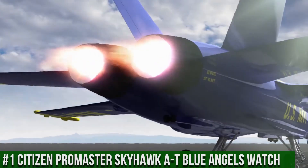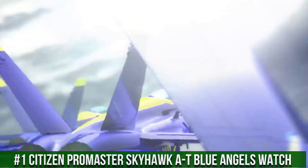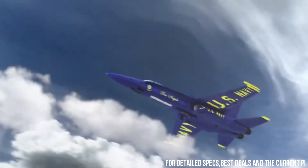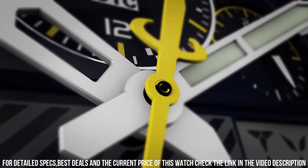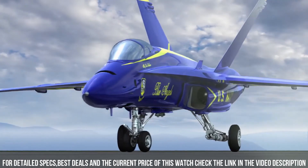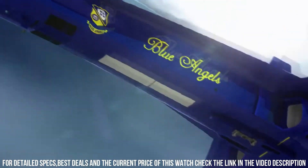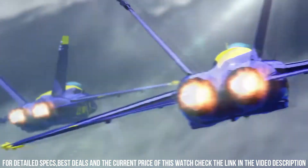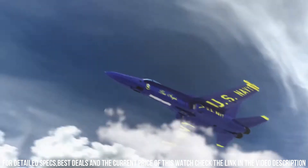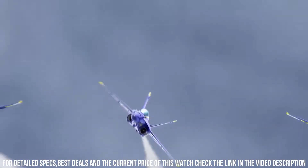Number 1. Citizen Promaster Skyhawk AT Blue Angels Watch. Case material 46 mm. Case diameter 45 mm. Case thickness 15 mm. Band material stainless steel. Band width 23 mm. Band color blue. Dial color blue. Calendar perpetual calendar. Item weight 12.31 ounces. Movement quartz. Water resistant depth 200m. Item shape round. Dial window material type sapphire crystal. Display type analog-digital. Clasp push-button foldover clasp with safety. Popular timepiece that is part of Citizen's Promaster collection, known for its durable and reliable watches, designed for outdoor enthusiasts and professionals.